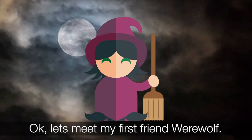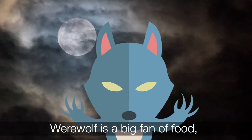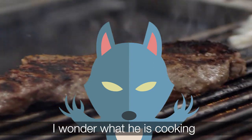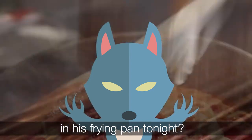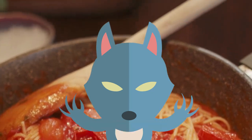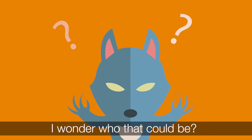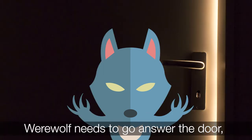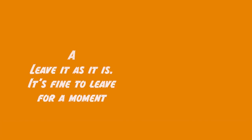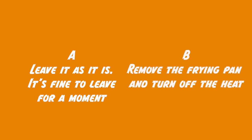Let's meet my first friend, Werewolf. Werewolf is a big fan of food and loves to cook his own dinner. I wonder what he's cooking in his frying pan tonight. As he is cooking, he hears the doorbell ring. Werewolf needs to go and answer the door but what should he do about his cooking? Should he A) leave it as it is — it's fine to just leave it for a moment, or B) remove the frying pan and turn off the heat?